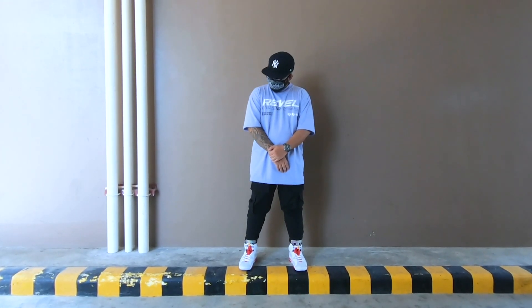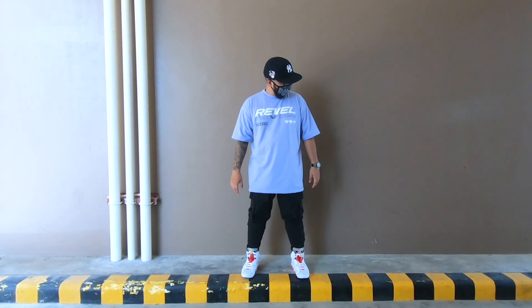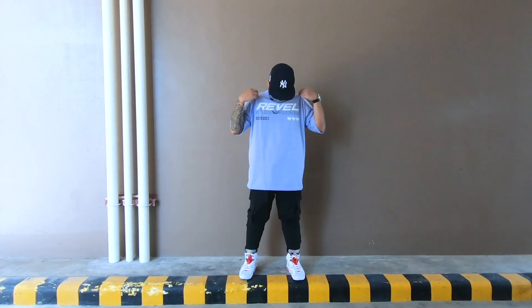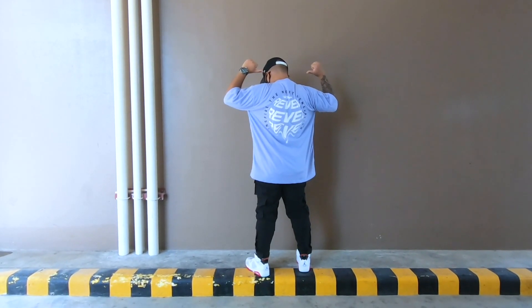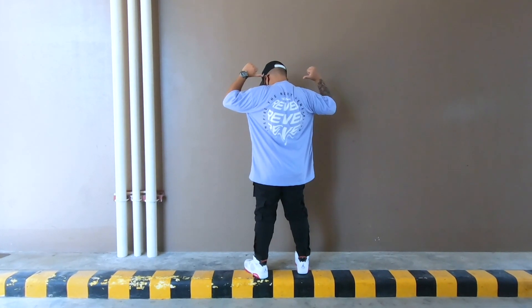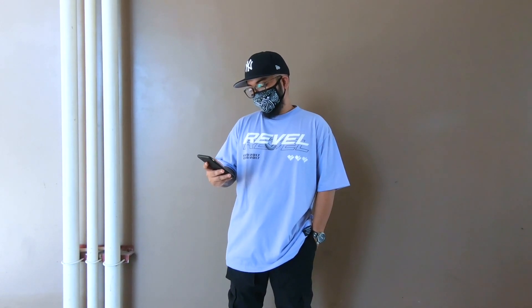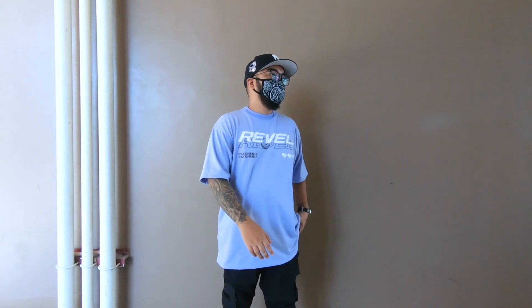Now let's move on to category number three — the fit. As you can see the overall look and fit of the whole set is on point. There's only one item that didn't fit me which is the brimless hat — sorry Revel Tees, my head is too big and it didn't fit even at maximum adjustment. If you want tips on how to get your perfect fit, check out my previous video about above-the-ankle fits where I explain how to find your perfect fit.